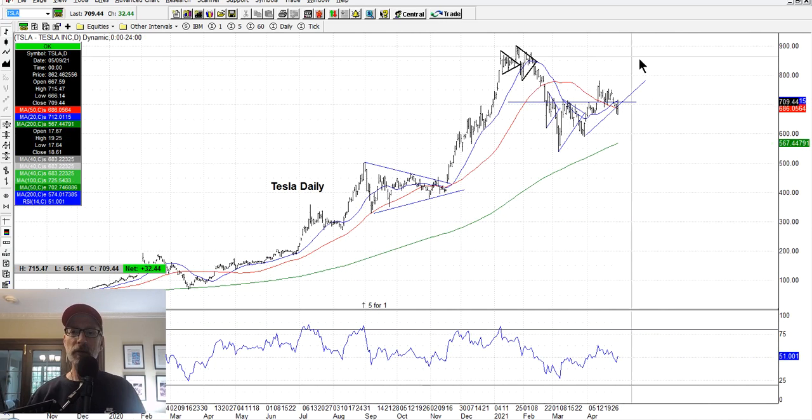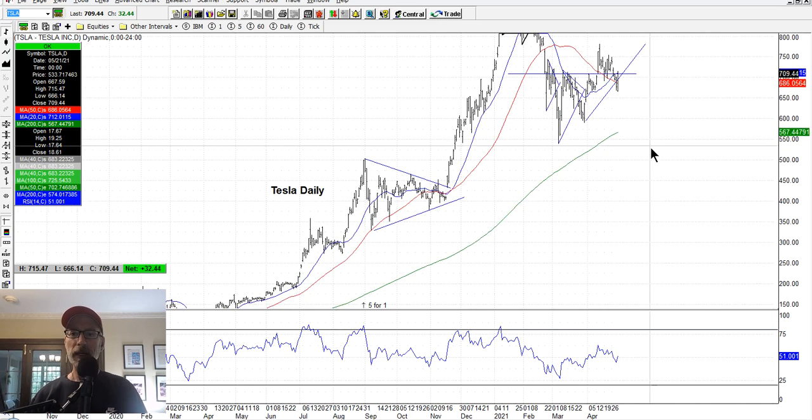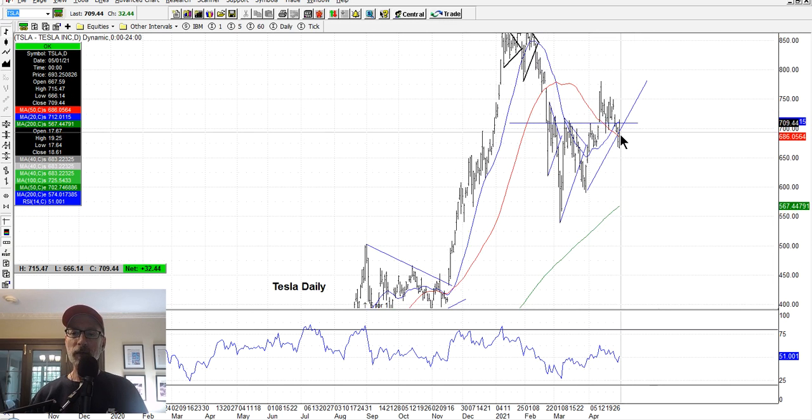Tesla is still kind of meandering around here, just congesting again. Tesla has a lot of congestion patterns — an uptrending support line — but it's an ugly chart. I really can't get a gauge on what Tesla wants to do. In our spread newsletter, we did get into a bullish put option spread with lots of cushion. Tesla is just kind of sitting on the 20-day moving average, just above a resistance line. I'm hoping Tesla can get its mojo and start moving higher.